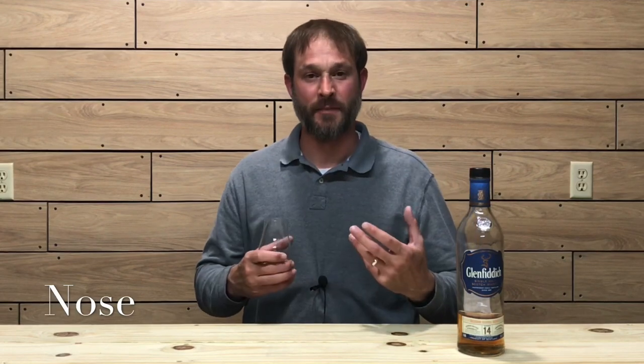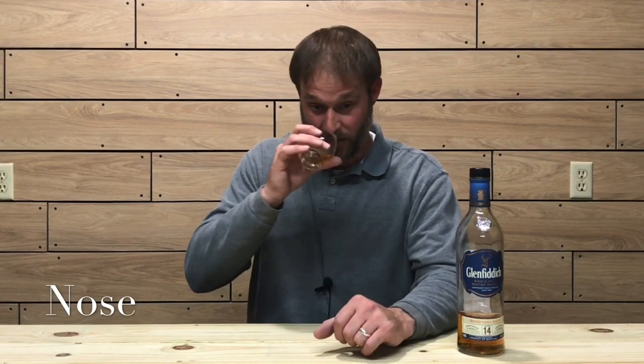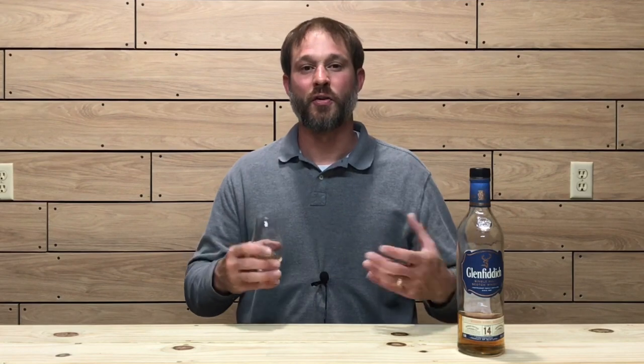On the nose, right away I'm getting a fruity aspect. It is very approachable but not light — it is rich and creamy with a creamy sense to it. I'm definitely getting some freshly cut pears and apples, a hint of citrus like orange peel, definitely vanillas and burnt sugars as well.